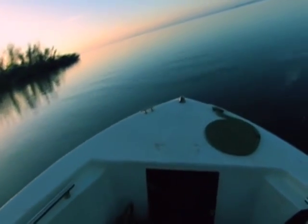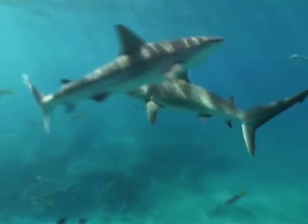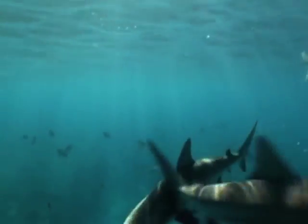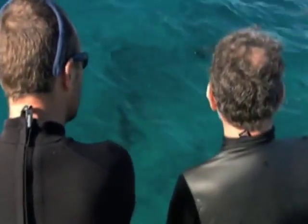Mike's next stop is the Bahamas, where he'll learn everything he can from Dr. Sam Gruber, the scientist who first discovered tonic immobility in sharks. They're heading to Doc's field lab on a remote island corner where there are plenty of sharks. No one in the world is more qualified to teach Mike about tonic immobility than Doc Gruber.